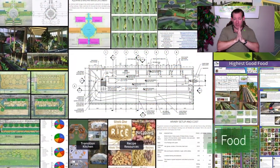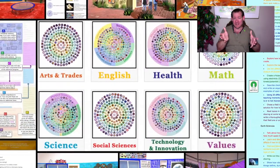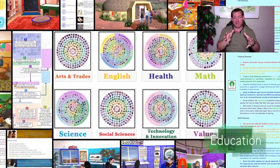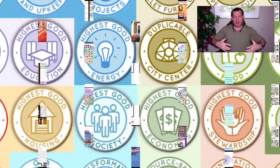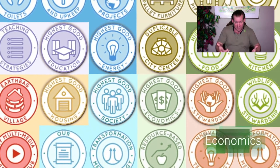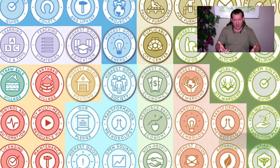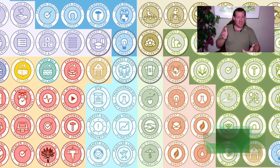We are open sourcing and free sharing all aspects of a sustainable civilization. Everything that you see happening in the background of this video, we are open sourcing and free sharing. And not just what you see, but all aspects of the living experience within these environments. What you see is the physical foundations of sustainability — we're open sourcing food, energy, and housing.